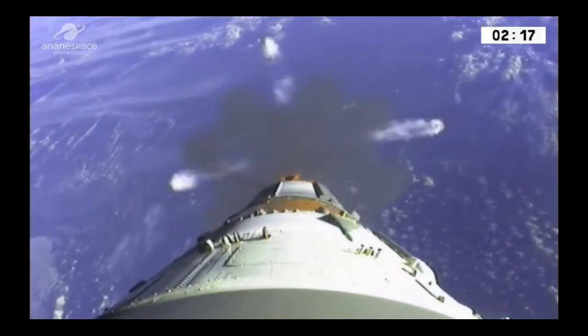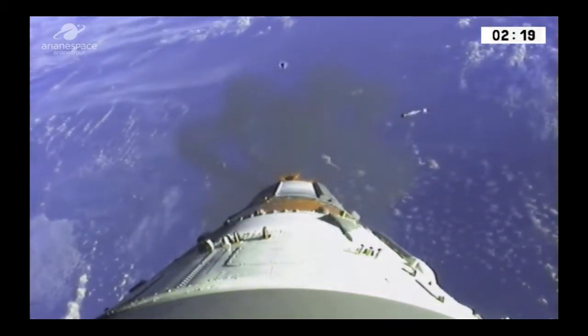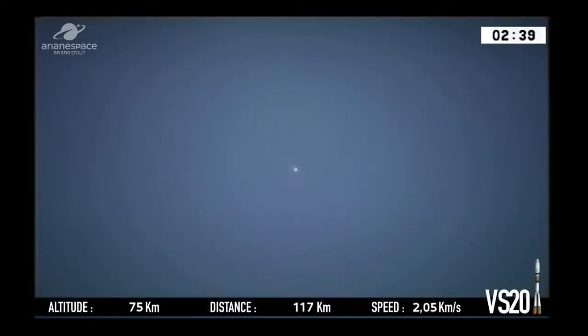We had cameras on a previous launch — this isn't live by the way, just for those of you who think it is. We're now looking at the dot in the middle there, the engine of the main stage which is propelling us towards space. The Soyuz is flying away from us — if it was flying towards you, that would be bad.